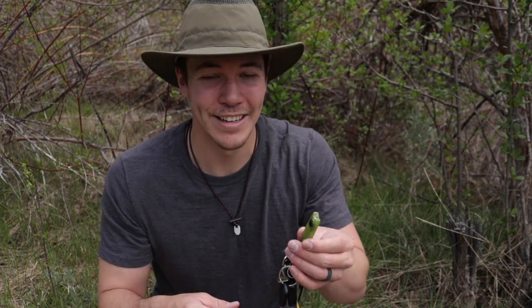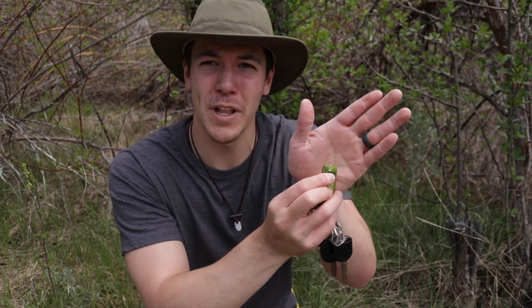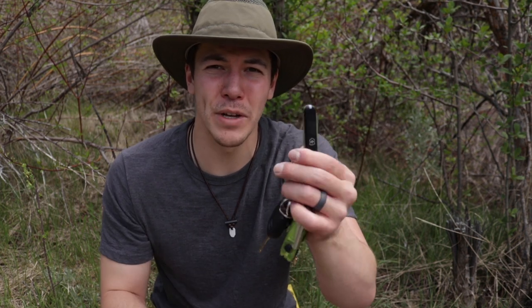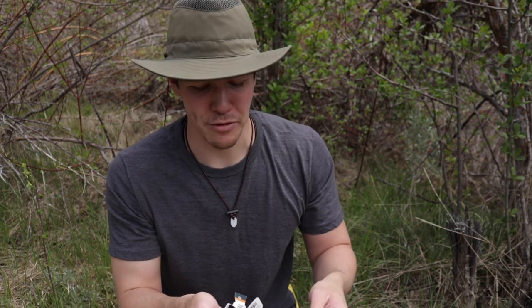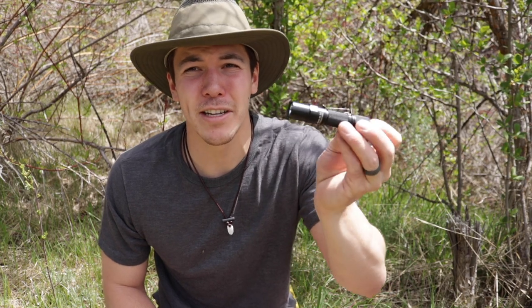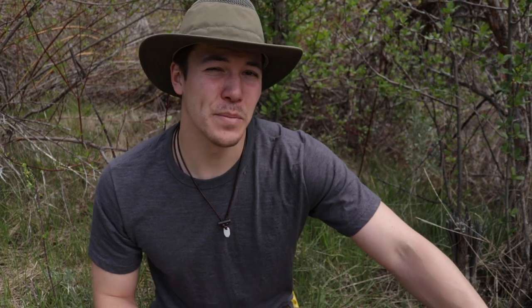Car keys. I carry a Nitecore rechargeable flashlight, and an old broken Victorinox — just a little guy, mostly my letter opener. Sometimes I'll have an extra flashlight — this is a full-size Thrunite Archer 1A V3, I think it's called. That's often with me, but not all the time.